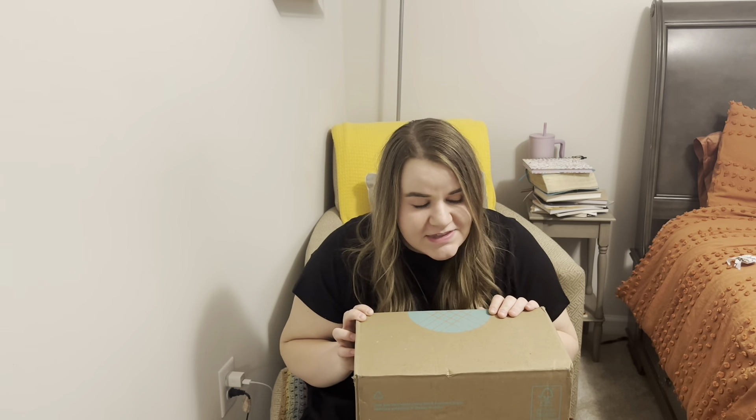Hello everyone, welcome back to my channel, and welcome if you're new here. My name is Haley and today is Stitch Fix Day. I'm so excited because this is a first — the first time ever I picked all five items in my fix from my preview. Every single one was in my preview. It was such a good preview and I'm so excited.